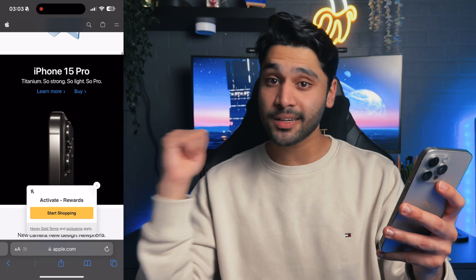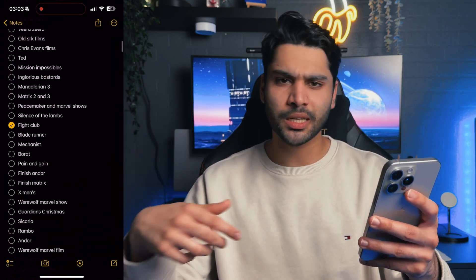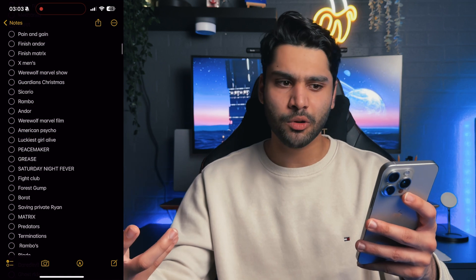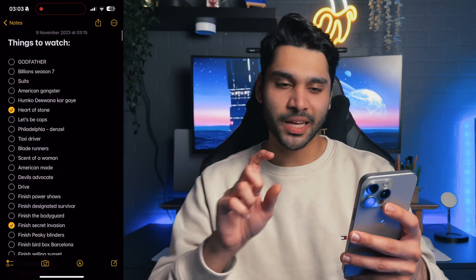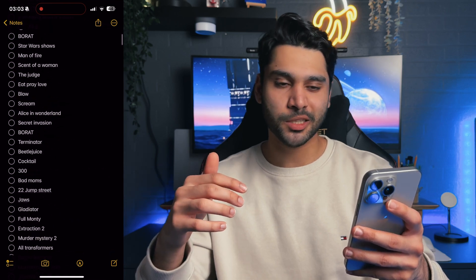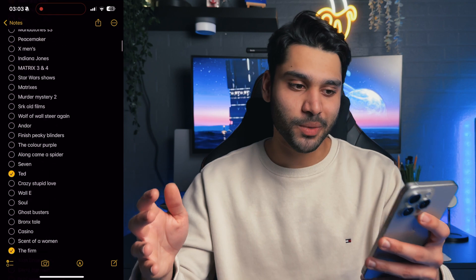If I search something on here, I can continue that search on the Mac. Notes — obviously for making to-do lists and coming up with ideas of things I'm doing throughout the day and YouTube videos that I want to make. But I do use it to have a things-to-watch section where I make notes of movies and TV shows to watch, because that's basically all I do with my time.